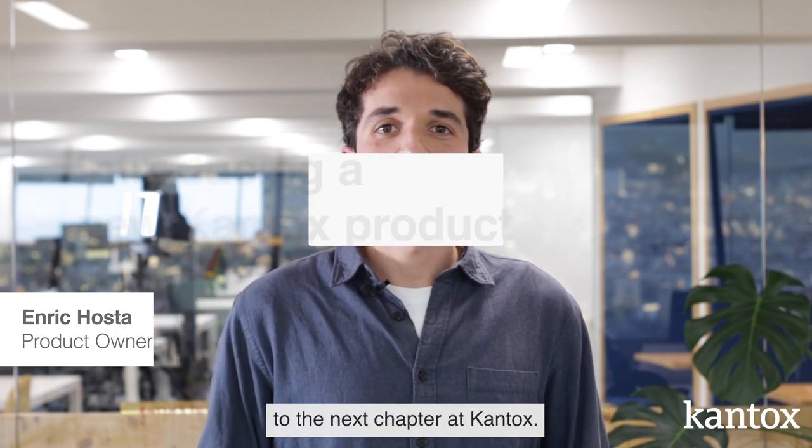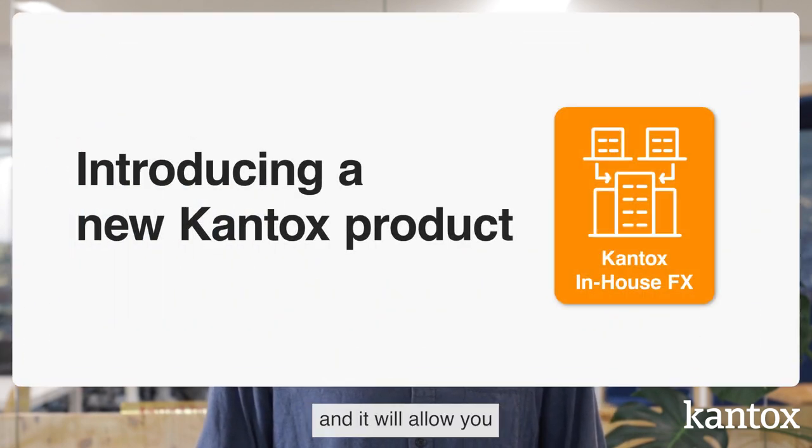We are happy to introduce you to the next chapter at Cantox. It's called In-House FX, and it will allow you to centralize FX management and trade execution for your company's subsidiaries.